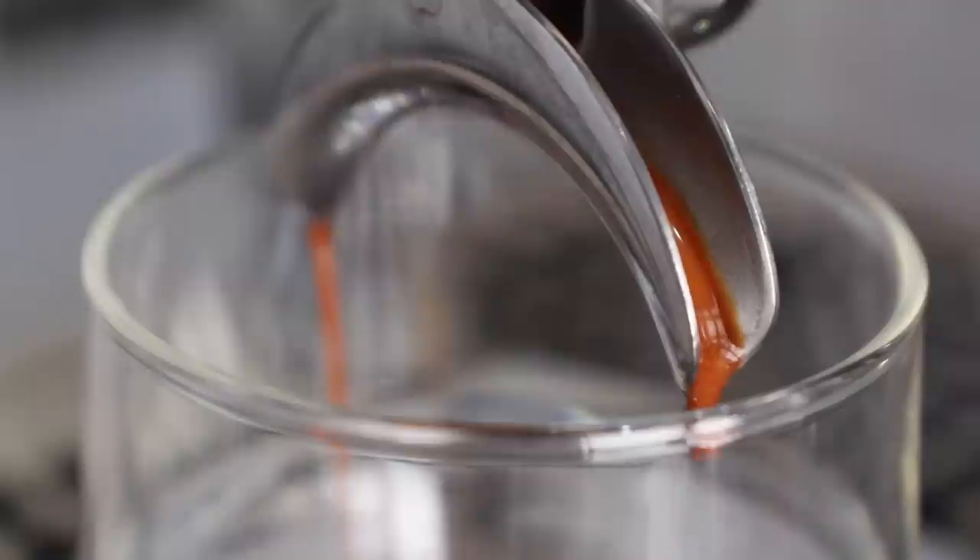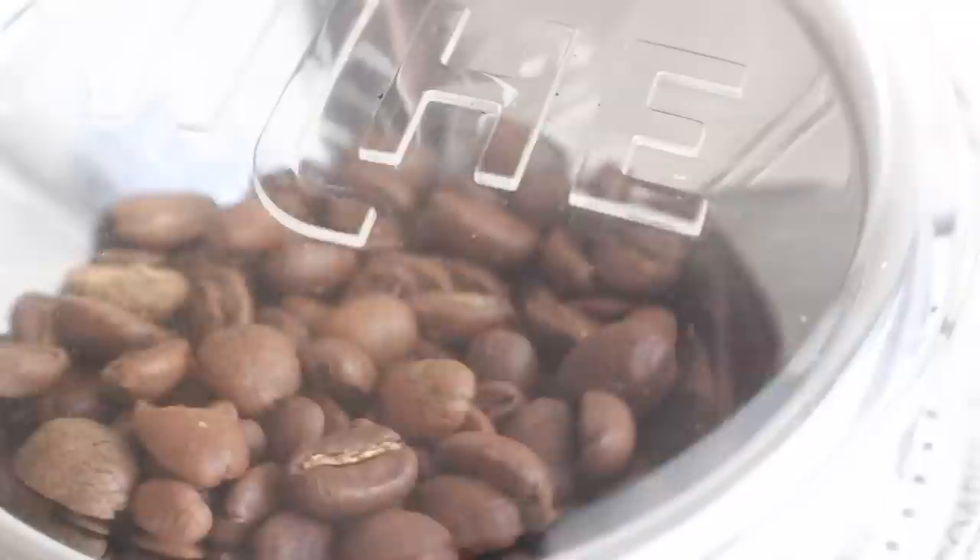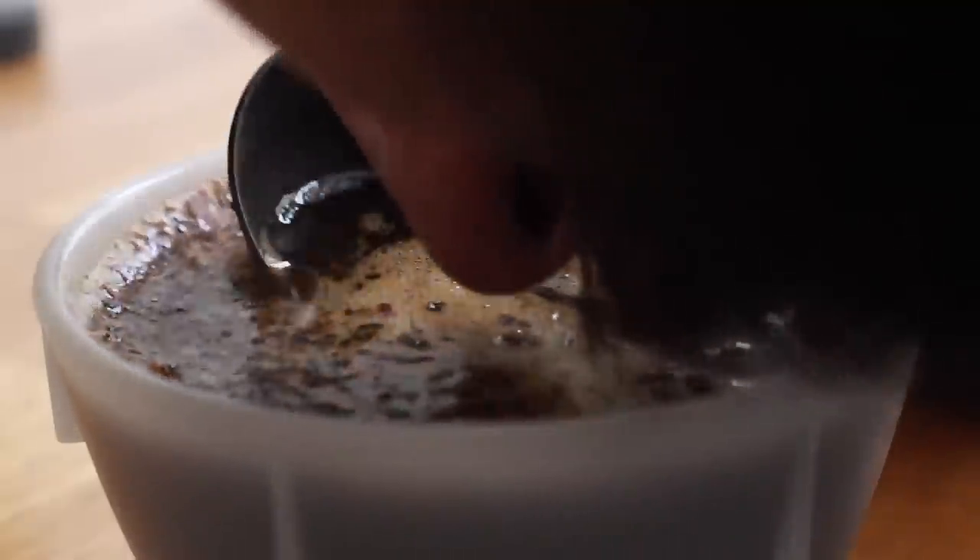Tasting notes and I have a love-hate relationship. On one side of the coin they help aim me in the right direction in finding coffees I prefer. On the other side they are very suggestive and tend to cloud my tasting experience, where I'm focusing on trying to taste what's on the bag instead of actually tasting the coffee without any preconceived notions. In the end, I think there's a lack of understanding about how these flavor notes are actually found — they're often determined in a cupping lab with very specific recipes, grinders, water, and tasting practices like slurping off a cupping spoon.